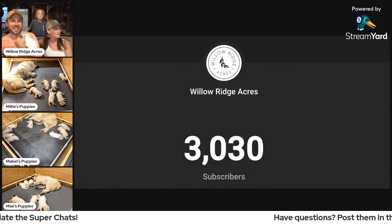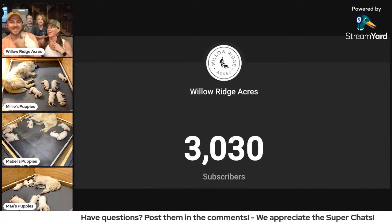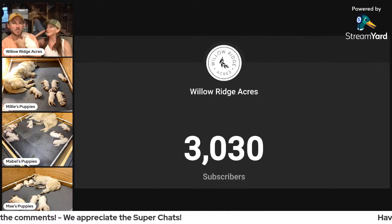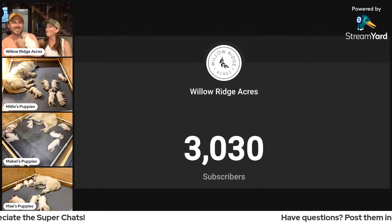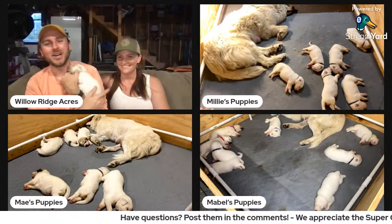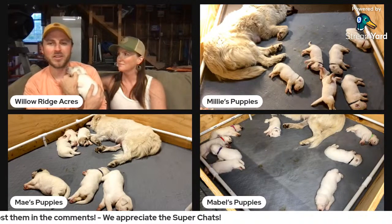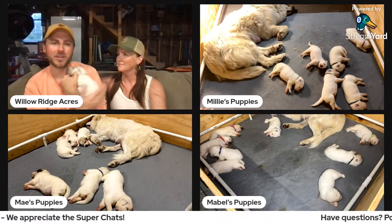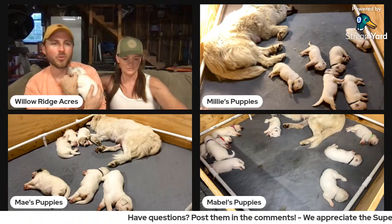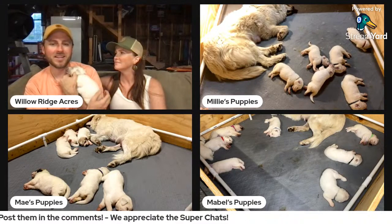If you've not yet subscribed, hit that subscribe button. We hit 3,000 subscribers this week — we celebrated. We love the community we're building through this, and we're trying to do a better job connecting with you guys through the live chat. Thank you guys for tuning in — if you've got any more questions, drop them in the chat right now. We'll stay on for just a few more minutes and then we'll see you guys again next week. Maybe this week we'll actually try to make another YouTube video.